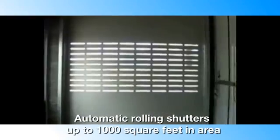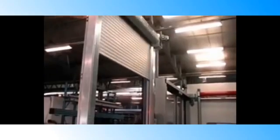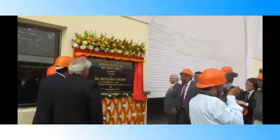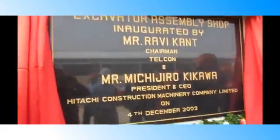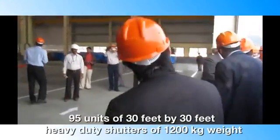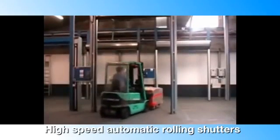SmartPower offers solutions in automatic rolling shutters up to 1000 square feet in area. It works with remote or manual switch and can also be operated by hand during power failure. The state of the art installation made in Tata Telcon plant Kharagpur speaks for itself — we have installed 95 units of 30 feet by 30 feet heavy duty shutters of 1200 kg weight. One of our unique products in this category is high speed automatic rolling shutters used in industry.